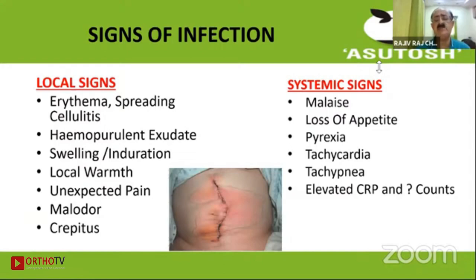Local signs of infection include spreading cellulitis or erythema, purulent or hemopurulent exudate, swelling, induration — a very important point — local warmth, unexpected pain, altered smell or malodor. These signs are masked if anti-inflammatories are given and if antibiotics are continued for a long time.